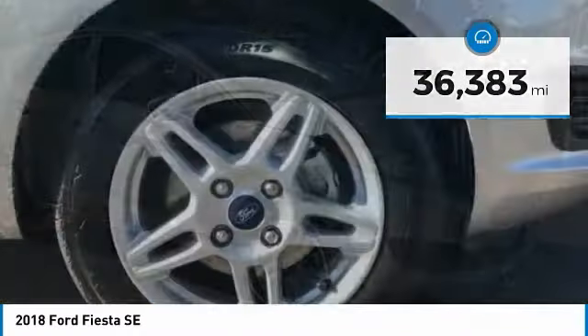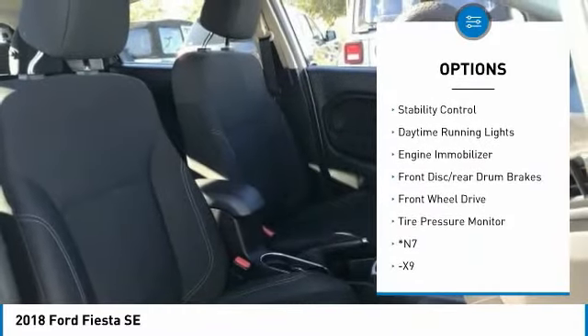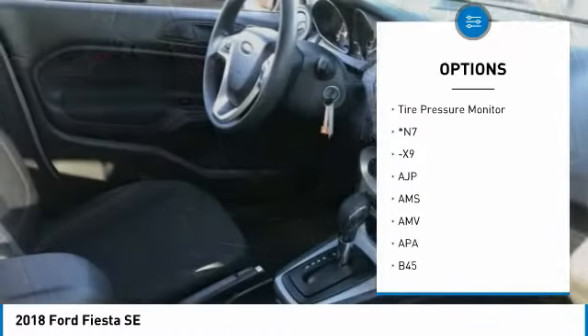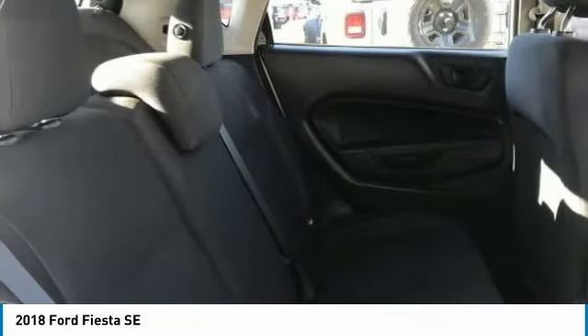Here are some of this vehicle's great options: aluminum wheels, rear spoiler, brake assist, traction control, stability control, daytime running lights, engine immobilizer, front disc rear drum brakes, FWD, and tire pressure monitor.